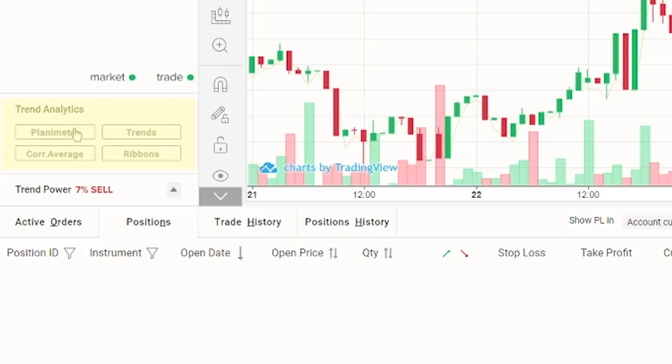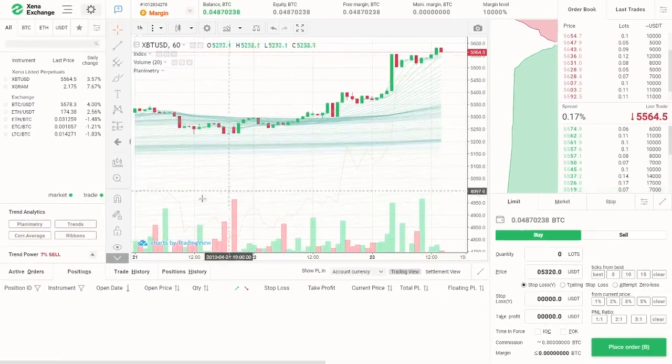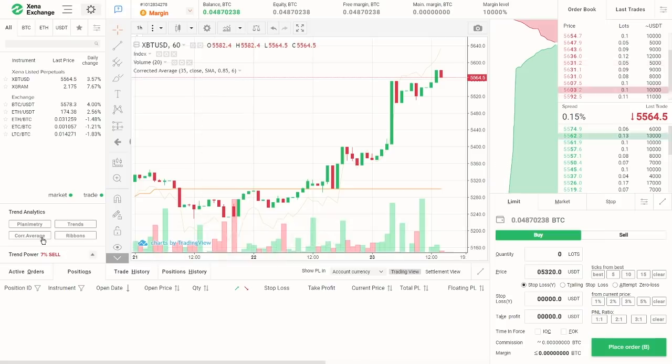Let's see them closely. First up, Plamentary adds multiple simple moving average lines from two days to 1,200 days. Next, corrected average helps to identify market sentiment trends. A buy signal is when the corrected average crosses under the price, and a sell signal is just the opposite.